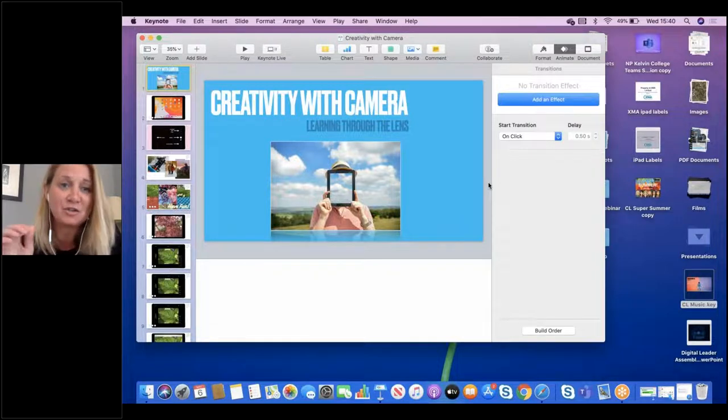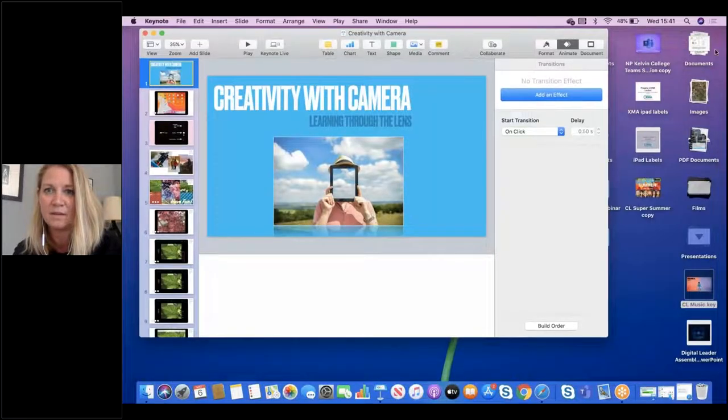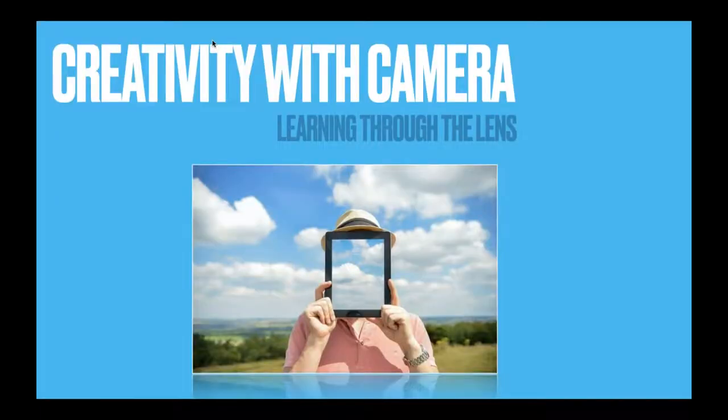Nicola's going to show us learning through the lens. Taking photographs is one of my most favourite things to do. Even as a little girl looking back at photo albums, I absolutely loved it — I haven't changed at all. I've got over 20,000 photos on my iCloud because I just love taking photos so much, especially of my little boy Xander. As Michael said, the camera on the iPad can be underestimated at times. It's a fabulous tool built into your mobile device and you can just pick it up and go.